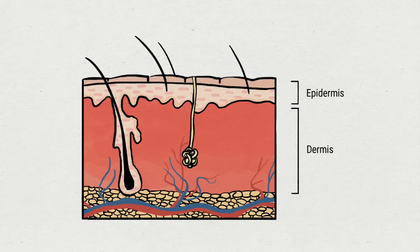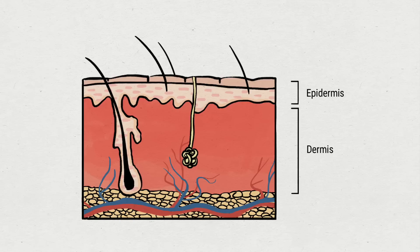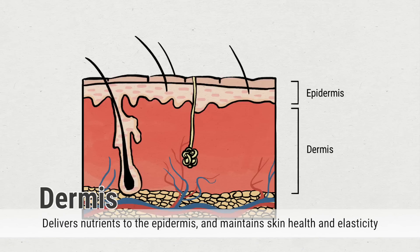The epidermis contains skin cells, melanin, protein, and other components that protect the skin and maintain moisture levels. In the dermis, blood vessels, nerves, hair follicles, sebaceous glands, and other important structures are present. The dermis delivers nutrients to the epidermis and functions to maintain the skin's health and elasticity.